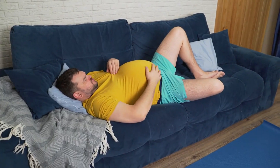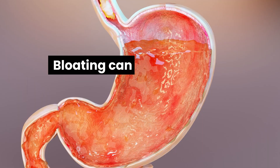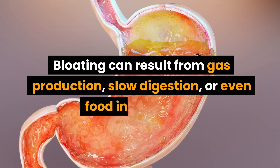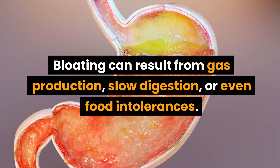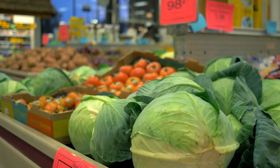Before we delve into the list, it's essential to understand why some foods cause bloating. Bloating can result from gas production, slow digestion, or even food intolerances. The foods we're about to discuss can trigger one or more of these reactions in many people.